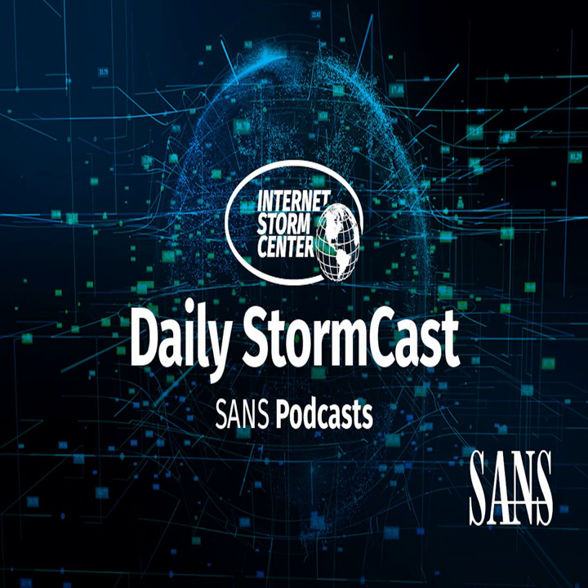Hello, welcome to the Wednesday, May 18, 2022 edition of the SANS Internet Storm Center's Stormcast. My name is Johannes Ulrich and today I'm recording from Jacksonville, Florida.